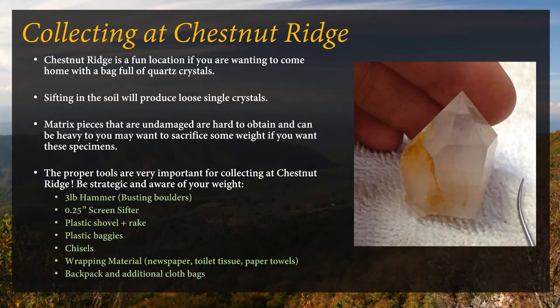Here's another quartz crystal of decent size from Chestnut Ridge — you can see that fracture and the hematite within it.